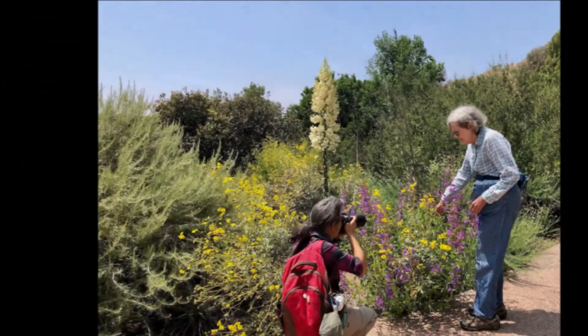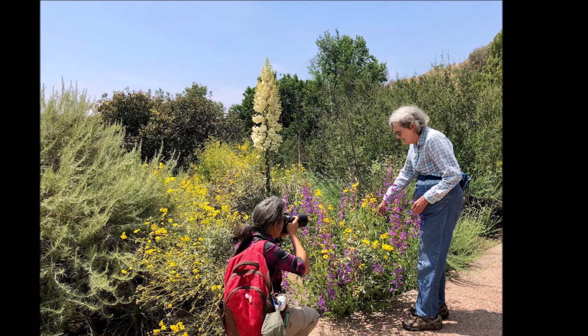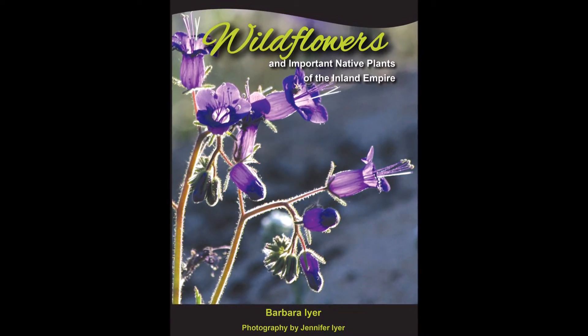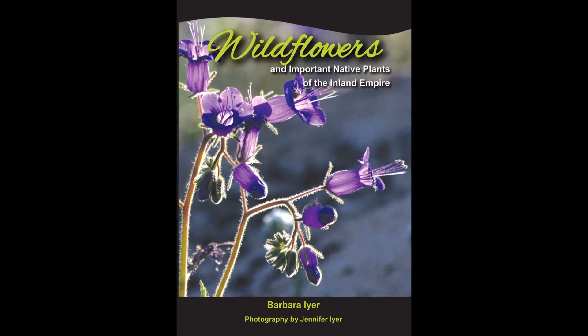My mom Barbara Eyre and I collaborated with the Riverside Corona Resource Conservation District on a book about local native plants. To learn how to grow buckwheat, or ID it and more, look for the book Wildflowers and Important Native Plants of the Inland Empire.